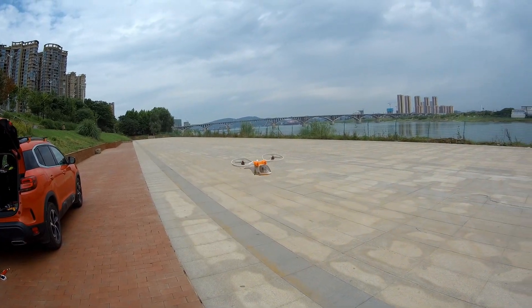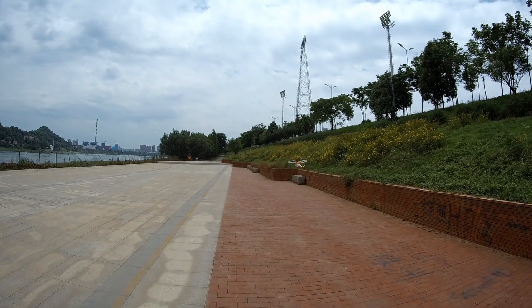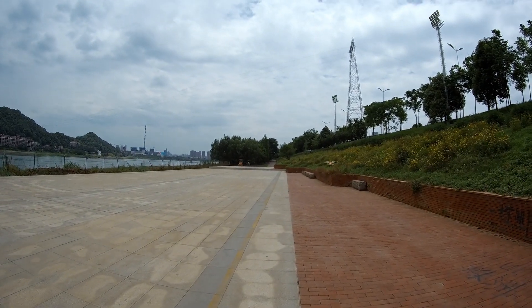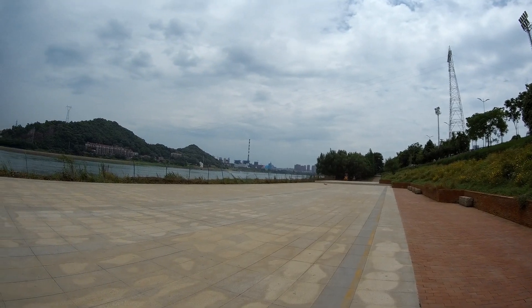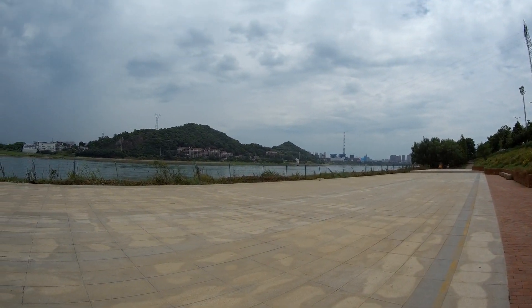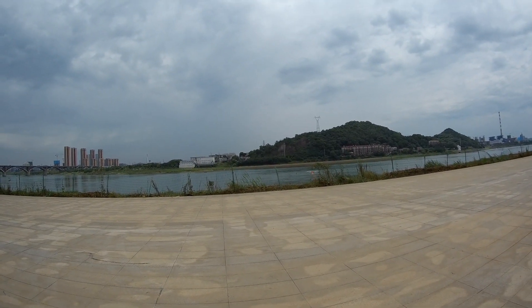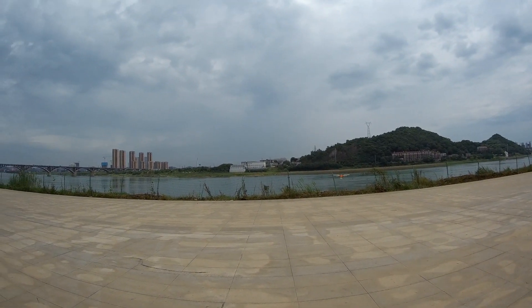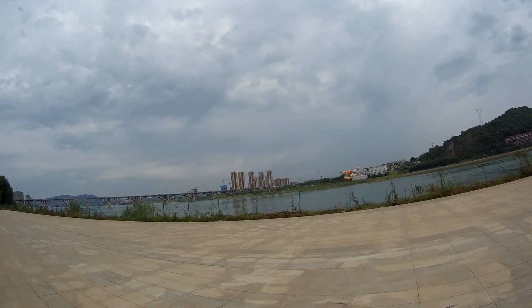Wind is coming but it should be able to push through still. You know, FPV gets boring sometimes — flying line of sight, pure line of sight like old school, the way we used to fly before, is the best thing to do. The most fun thing to do.